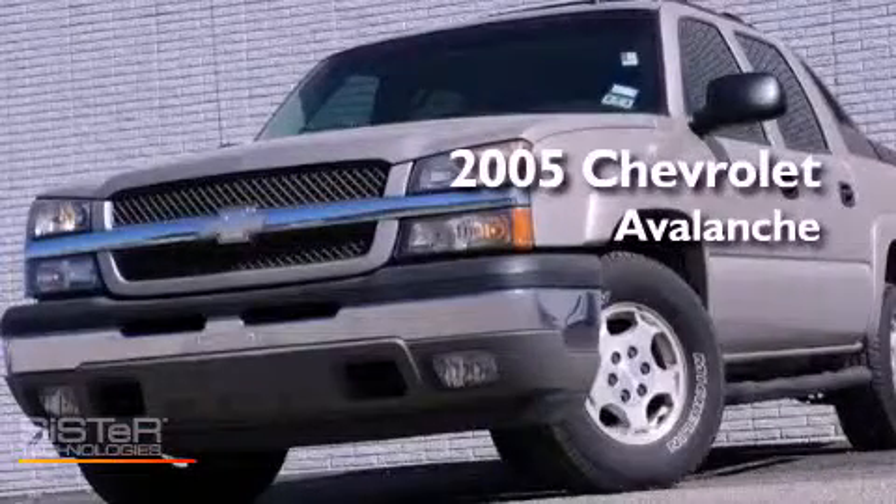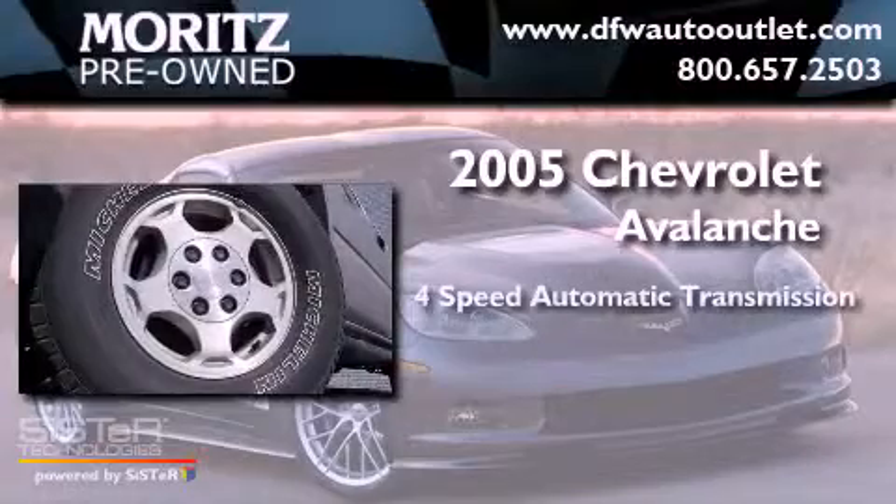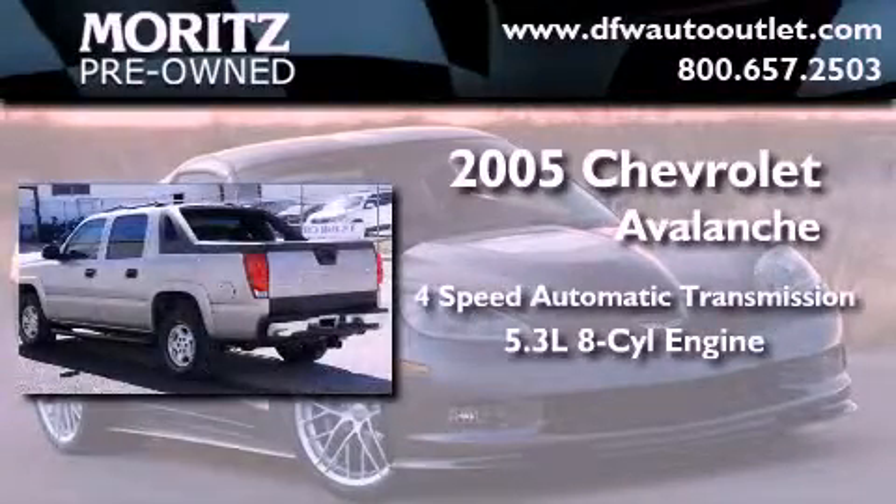This is a 2005 Chevrolet Avalanche. This truck has a 4-speed automatic transmission and a 5.3-liter V8.